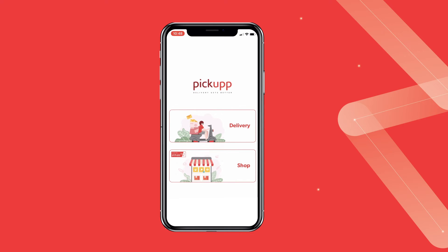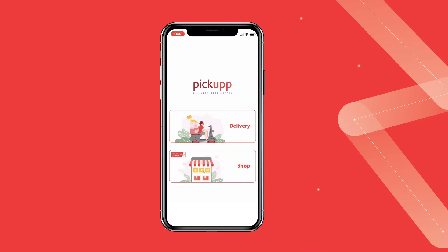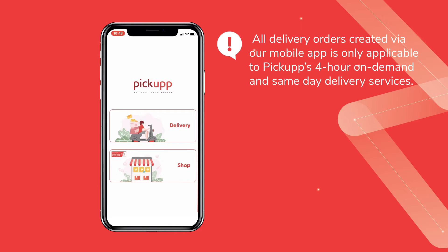Welcome to the Pickup User mobile app. Here on our app, you can both shop and deliver items from door to door. Kindly note that all orders created via our mobile app are only applicable to Pickup's 4-hour on-demand and same-day delivery services.